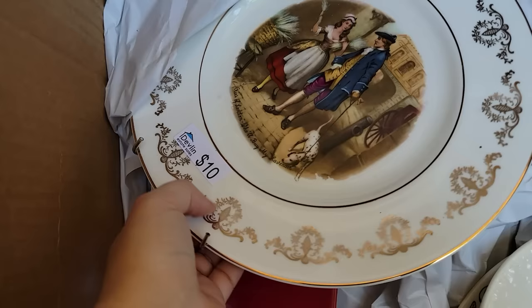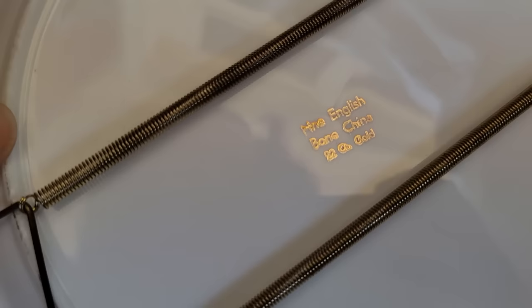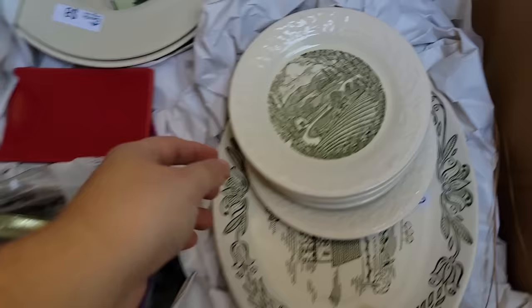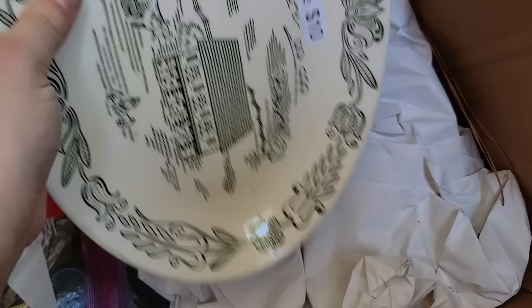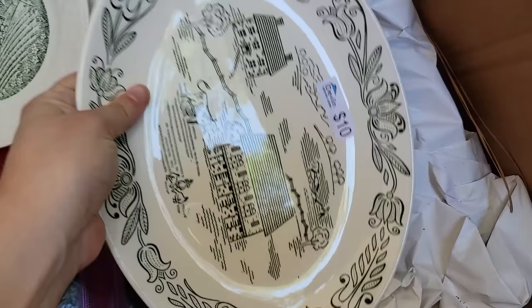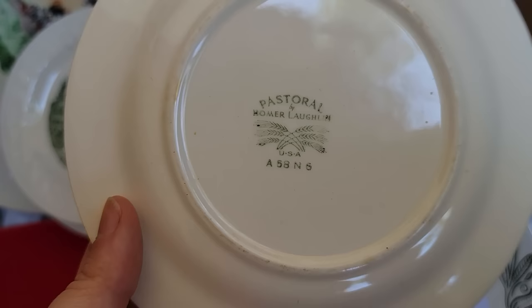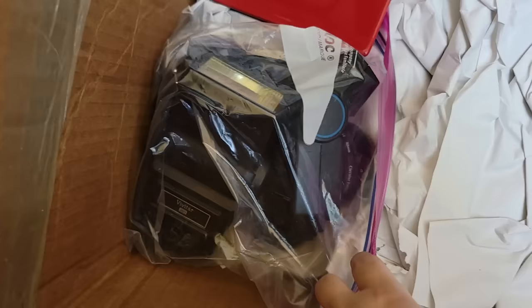Now we're getting to the good stuff! It has a plate holder on it — this is exciting. It says fine English bone china with gold. Beautiful. I have a set of four and they have different pictures on the saucers. No maker's mark on these, but the others say Pastoral Homer Laughlin, USA, made in USA with the wheat. I'm going to have to look that up, or you guys can let me know in the comments.